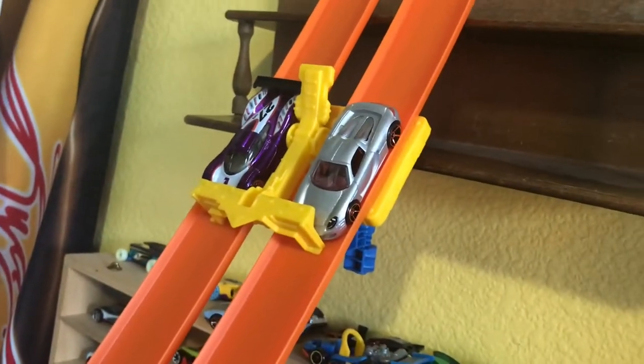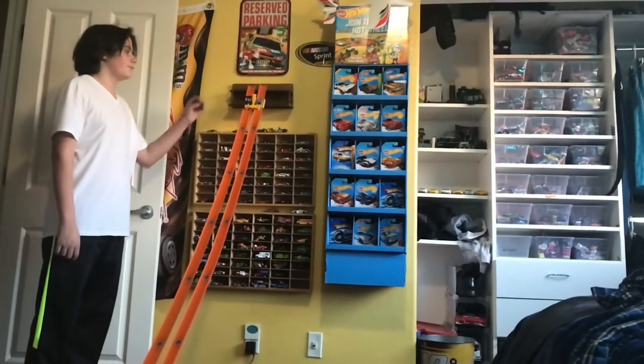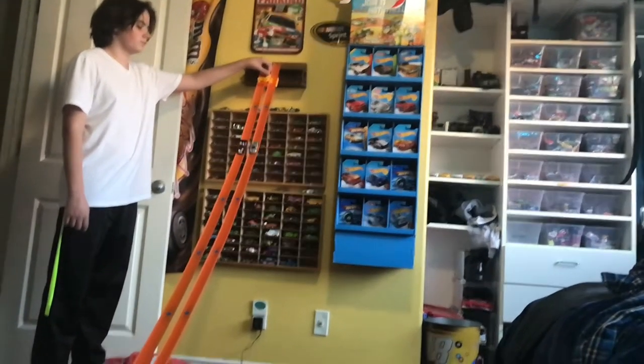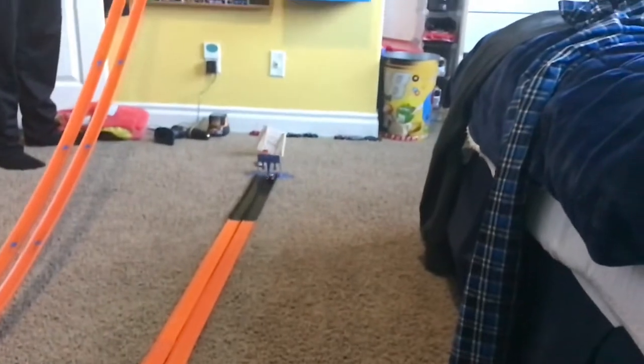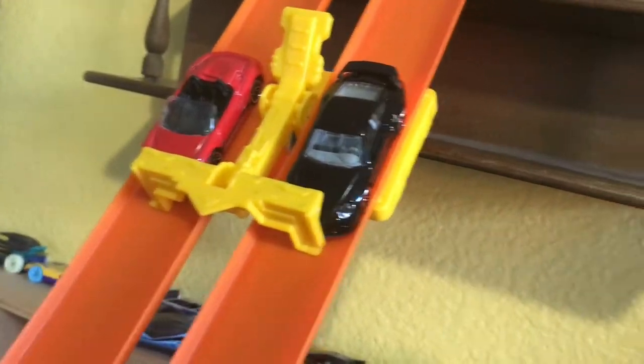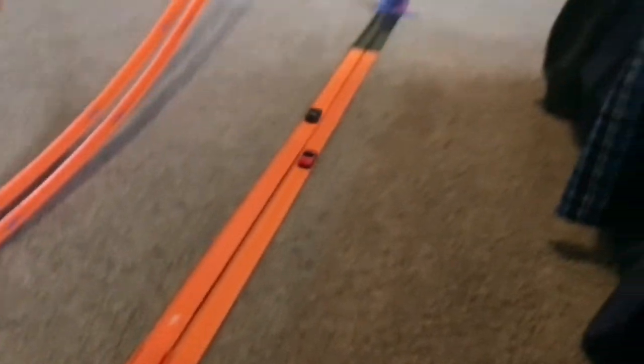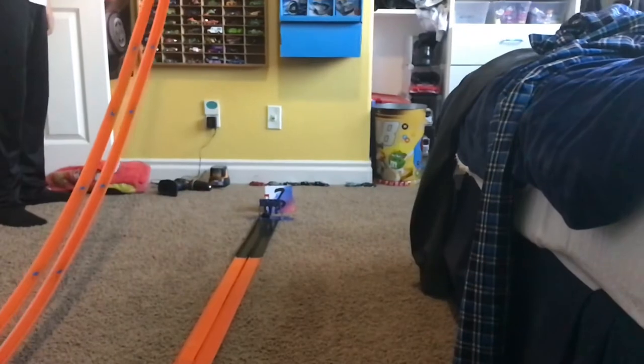We've got two Porsches going at it — the Carrera GT and the car I like to call the old Porsche. Three, two, one. It looks like the Carrera is going to destroy, but it does have those faster-than-ever wheels. Next, we've got two more Porsches: the Boxster Spyder and the 911 GT2. Three, two, one. And it's going to be the Carrera.